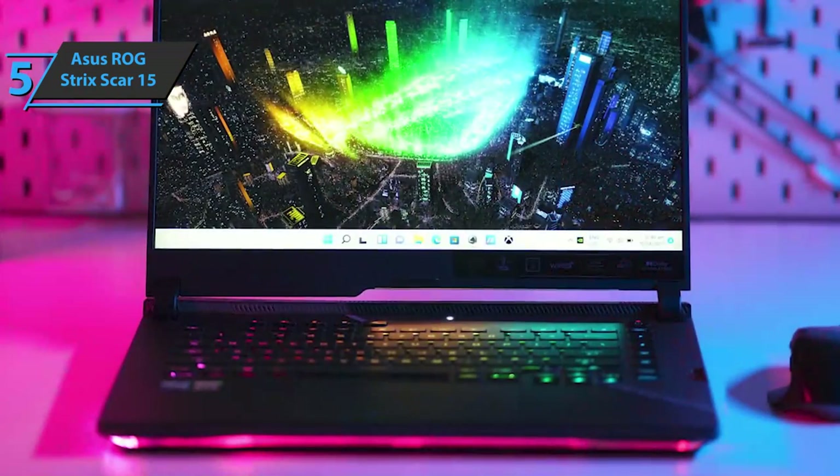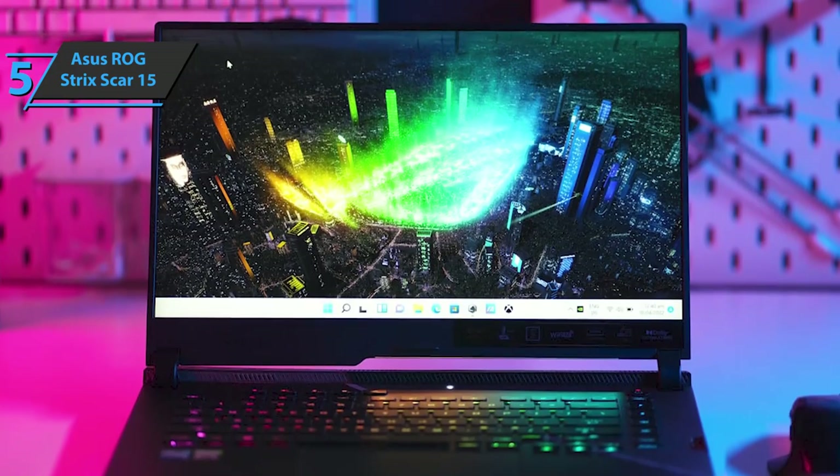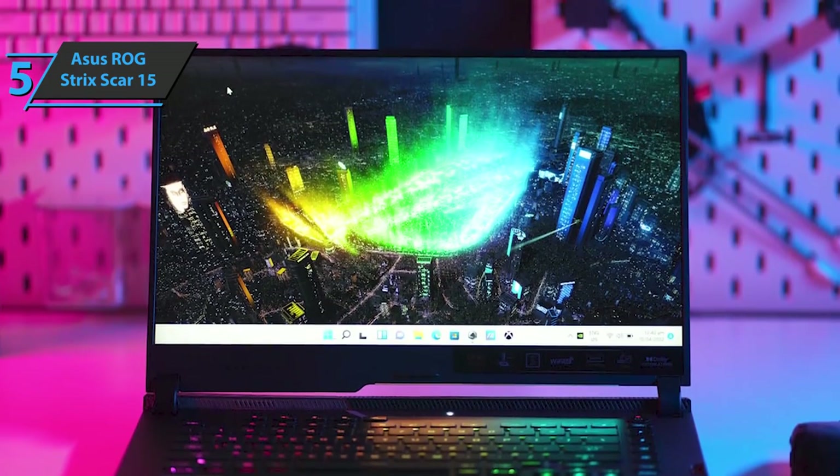The Scar's striking design is covered in RGB LEDs, and Asus includes clear plastic and additional customization options if you want to personalize the machine.